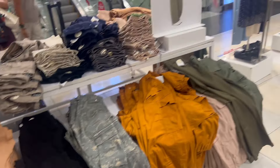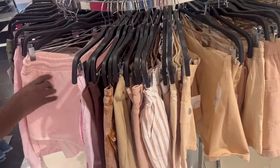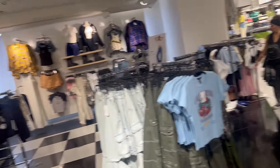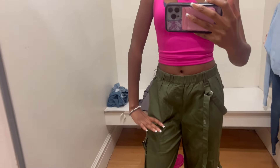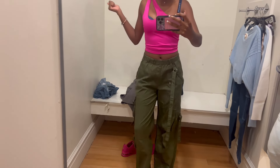Everyone's getting into these low-rise baggy jeans — I already got some though. These are $22.99. Okay, check out these green cargo pants — these are so cute, I really like them. They're $34.99 so kind of pricey. Can you guys hear me over this music?